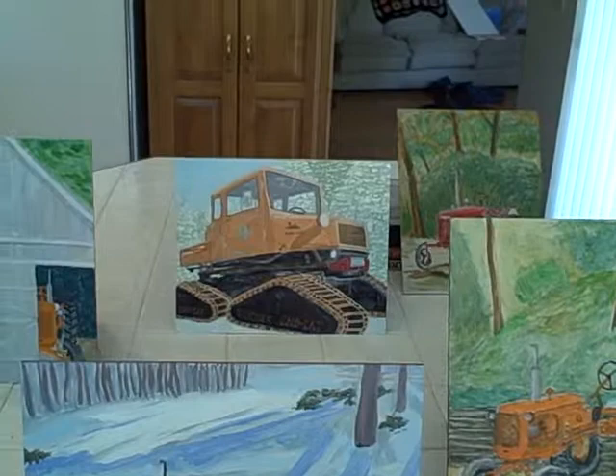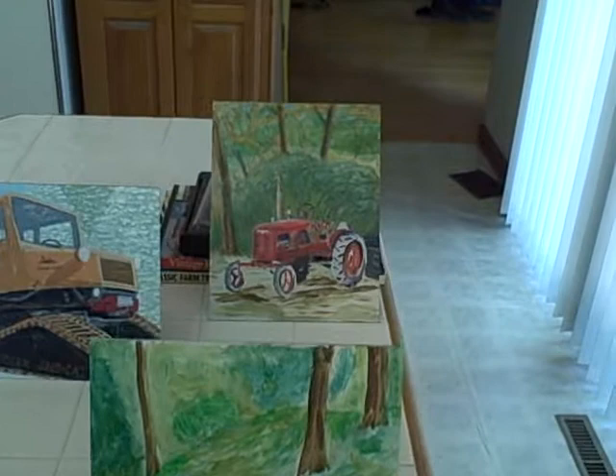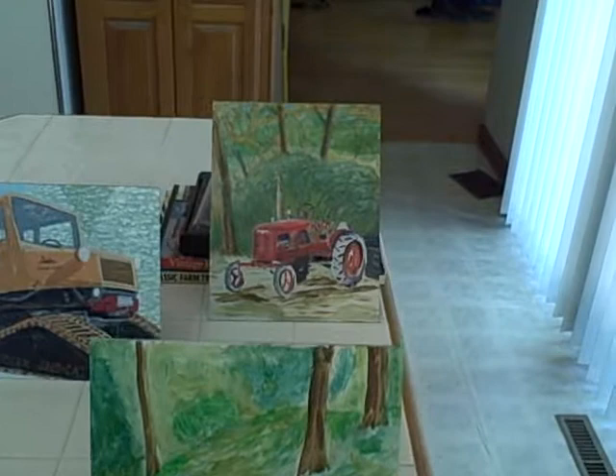This is my snowcat. It's a 1974 Tucker. And the last one is a Farmall A — mine, painted out in my dooryard.